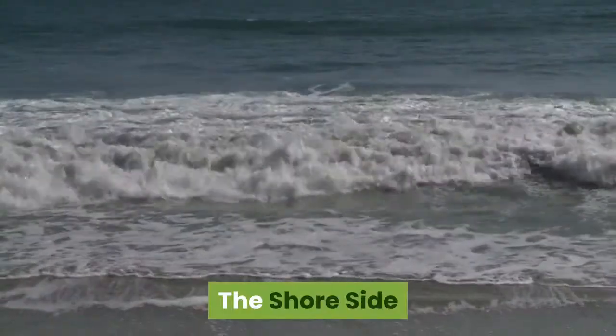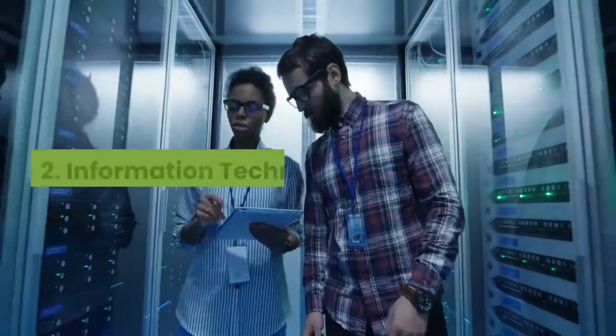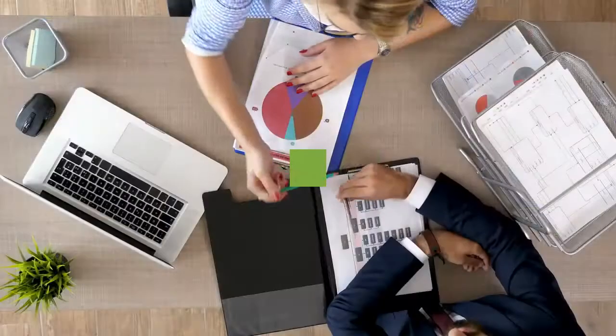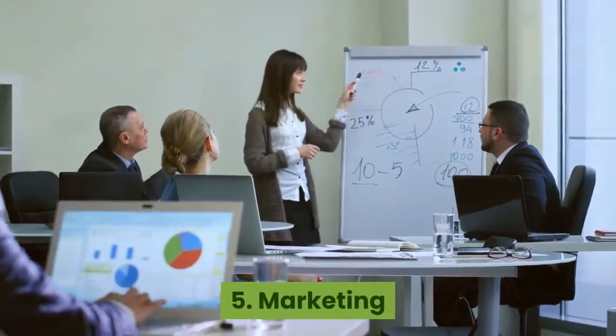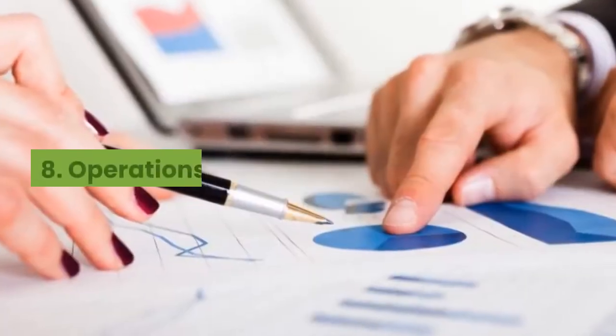The shore side includes: 1. Human resources, 2. Information technology, 3. Finance, 4. Sales, 5. Marketing, 6. Public relations, 7. Legal, and 8. Operations.